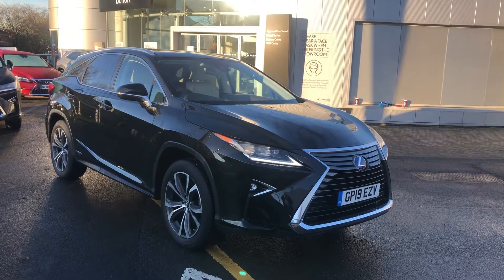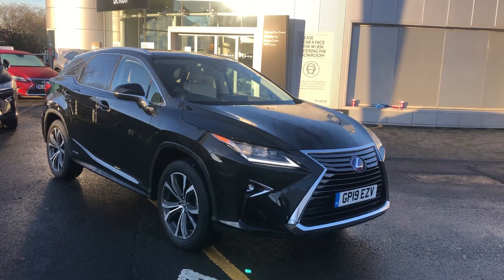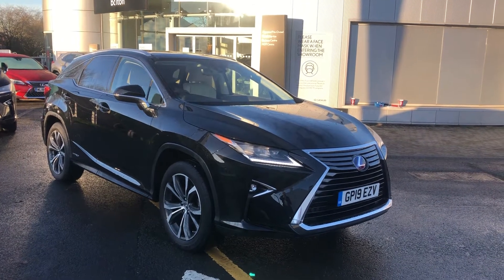Thank you for contacting Lexus Bolton. This is one of our pre-approved Lexus RX 450h Premium Pack with Takumi Safety Pack. As you can see, the vehicle has finished off in a fantastic colour of graphite black metallic.